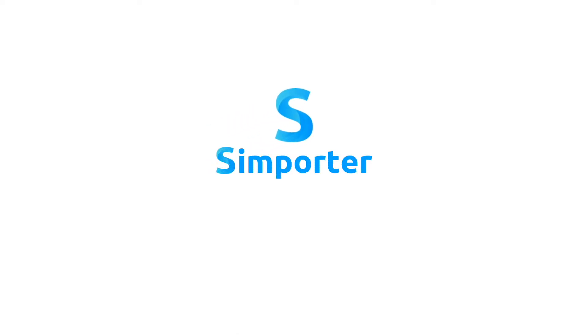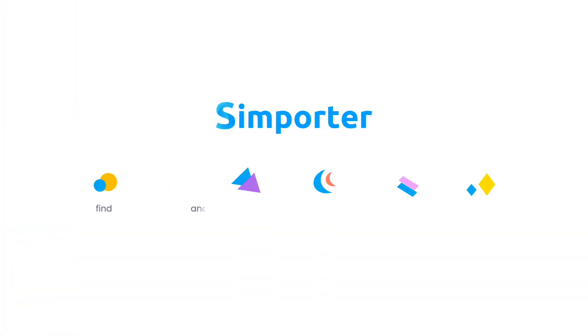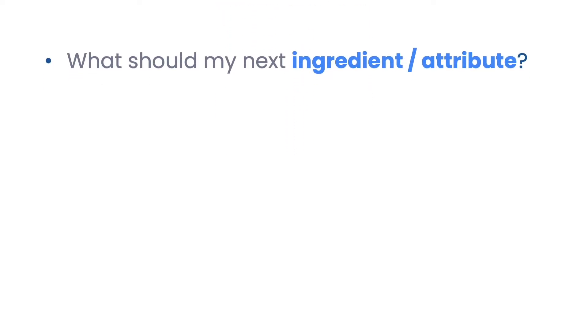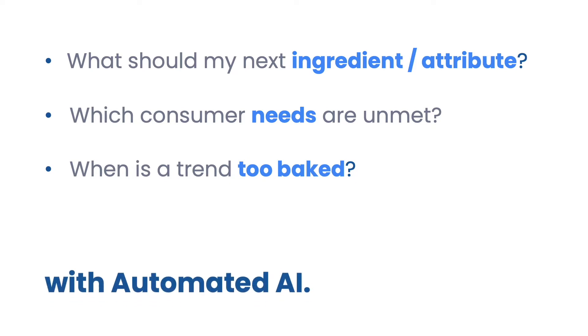This video covers white space for the beginning stages of your new product development process. This is where you find new insights for your innovation strategy — like what should your next ingredient or attribute be, which consumer needs are unmet, and which needs are covered.